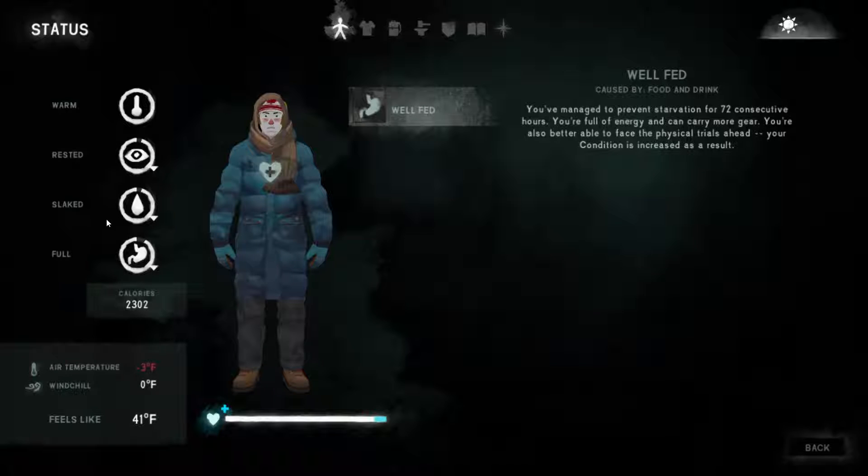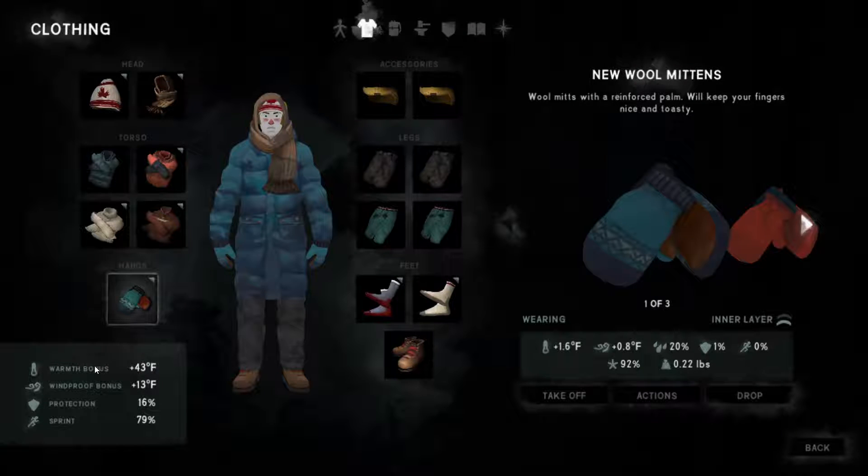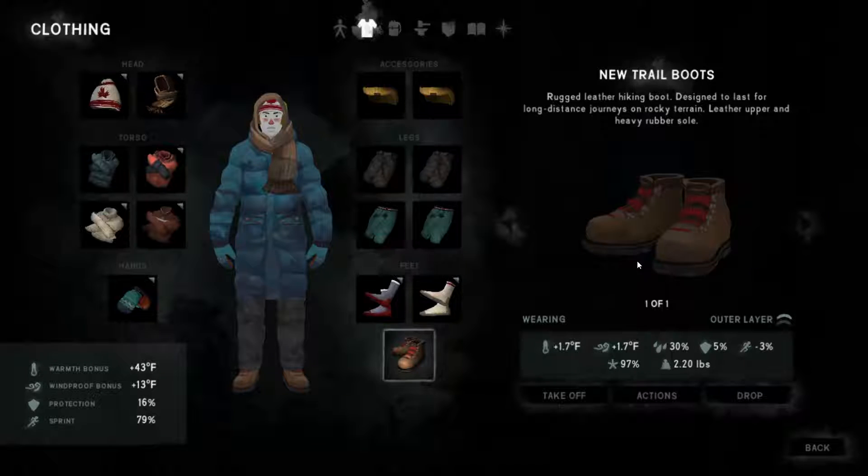She's rested, not thirsty, full, and warm. I did manage to get her warmth bonus up to 43, which is really good, although her windproof bonus is not very good when there are blizzards. I was looking for another pair of boots because these ones aren't that great anymore, but they're okay for now since they're still at 97.